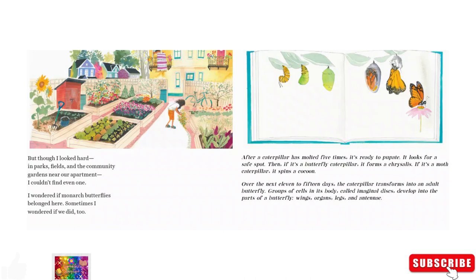After a caterpillar has molted five times, it's ready to pupate. It looks for a safe spot. Then, if it's a butterfly caterpillar, it forms a chrysalis. If it's a moth caterpillar, it spins a cocoon.